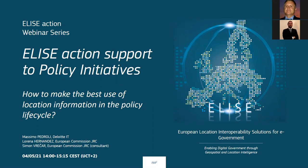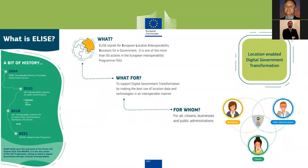Good afternoon and welcome everyone. On behalf of the ELISE team, particularly the knowledge transfer team, Lorena Hernandez, project officer, and myself Simon Vrecher, consultant, both working for GRC of the European Commission, will be hosting this webinar — the first of three webinars of the knowledge transfer pack prepared together with our colleagues from Deloitte. ELISE stands for European Location Interoperability Solution for e-Government, and the ELISE action is part of the ISA² program, a European interoperability program.